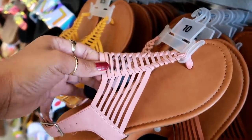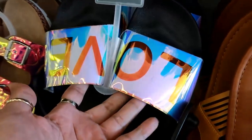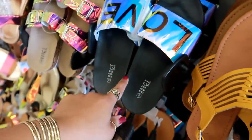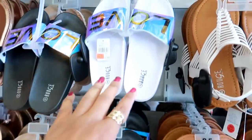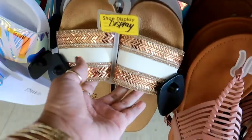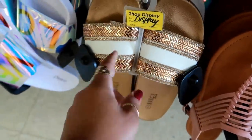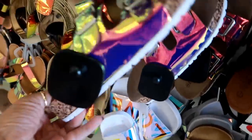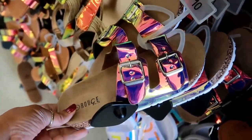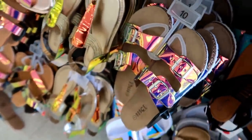A little braided pattern there. They say 'love' and they come in different colors - I see that one and I see them in white. Oh, these are different, kind of cute. Little faux Birkenstocks. These are the two for $20.